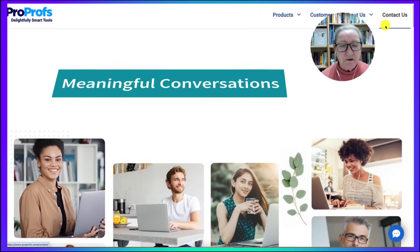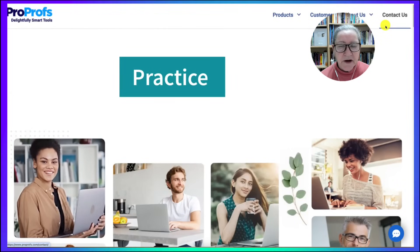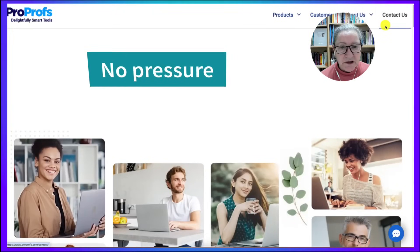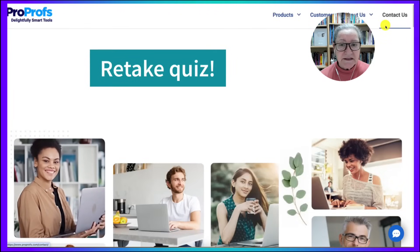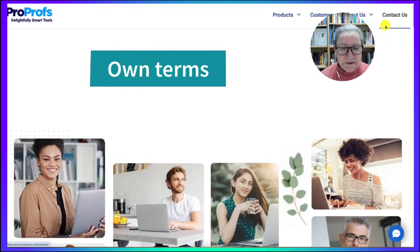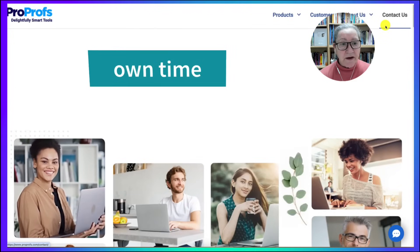Then our live sessions, whether in-person or virtual, can focus on meaningful conversation, practice, and feedback. Participants who complete quizzes and activities at their own pace feel very empowered because they're not pressured. They can revisit the content as needed, retake their quizzes as many times as they wish, and have time to reflect and grow on their own terms.